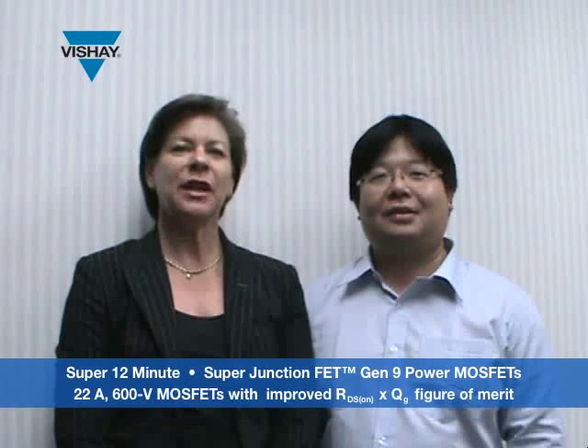Hi, I'm Connie Kersney for Vishay Super 12 Minute, and I'm here with Johnny Chang, who is Market Development Manager for High Voltage MOSFETs. So Johnny, tell us about your Super Junction product.